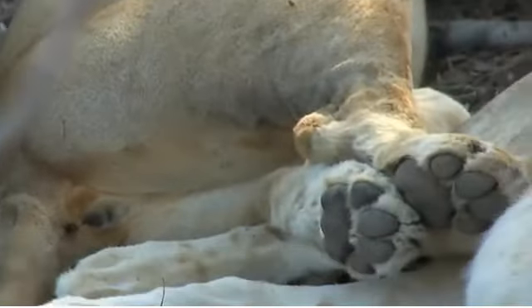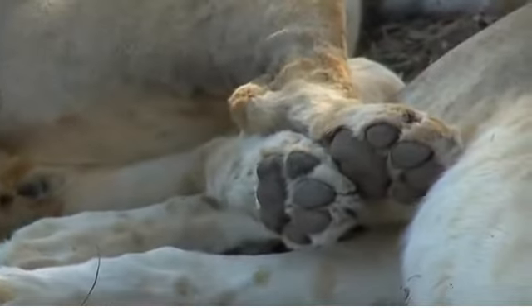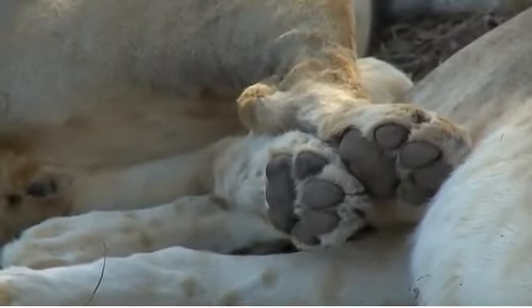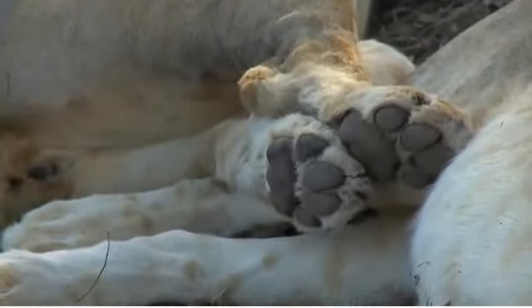Debbie in North Carolina, look at the back feet of that lioness - see those perfectly formed pads with the three lobes. Debbie, I'll be back to you in a second.